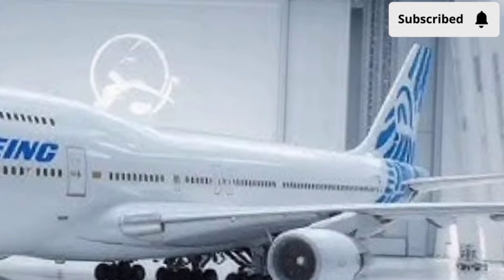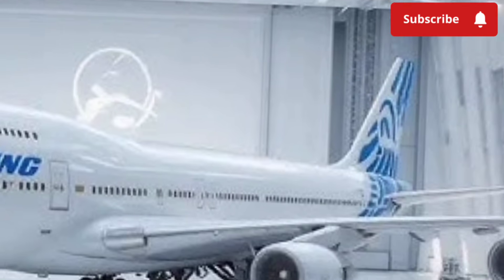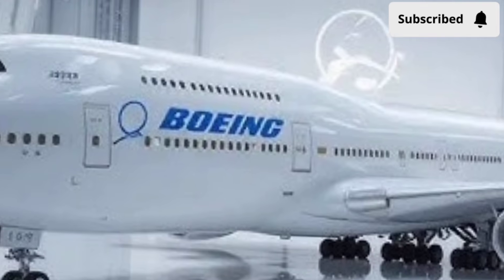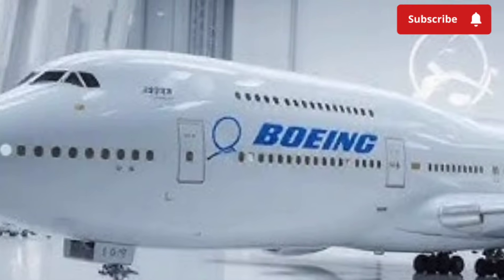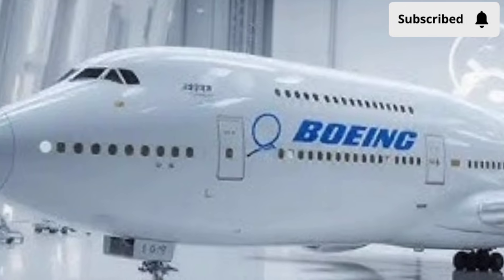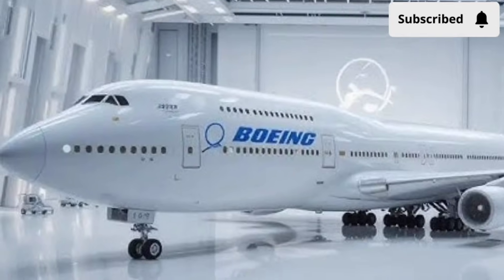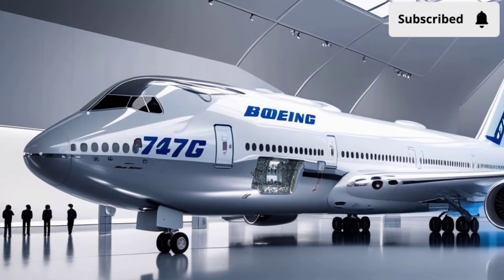Whether you're flying for business or leisure, the digital experience on the 2026 747 makes hours in the air feel much shorter. Safety has also been significantly upgraded. The aircraft comes equipped with enhanced flight control systems, improved emergency response sensors, and AI-assisted navigation features.